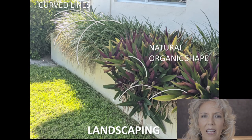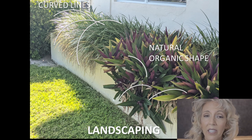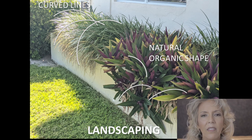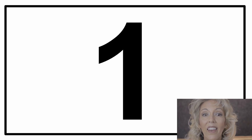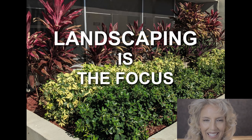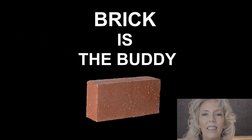Here's another planter at Marine Colony. Notice the curved lines and natural organic shape of the landscaping contrasted beautifully by the square, straight planter. All we have to remember are these three things when selecting paint colors for Marine Colony: Number one — landscaping is the focus. Number two — the building is background. Number three — the brick is the body.